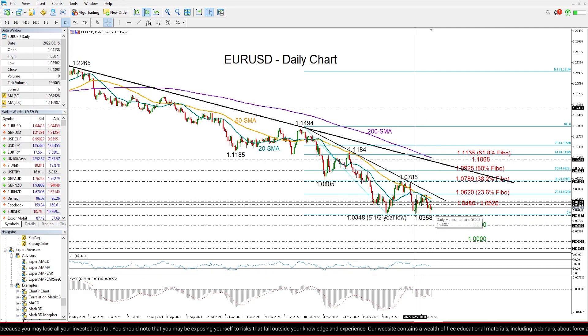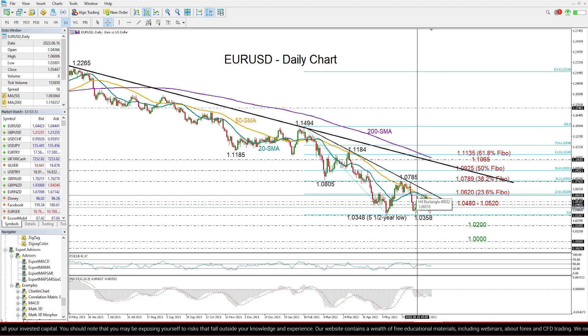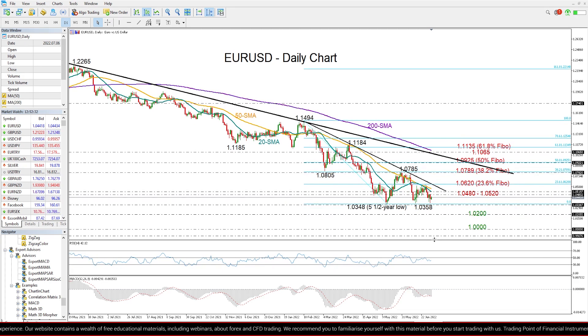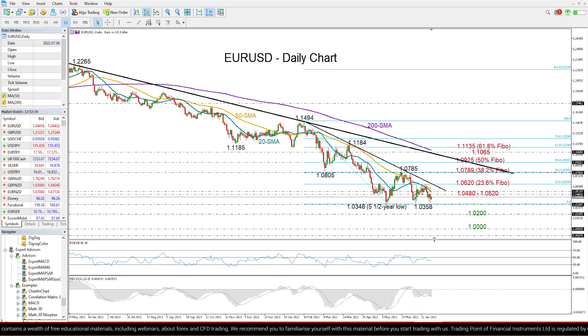Instead, the downside reversal in the 20-day moving average, which failed to cross above the 50-day in May, is suggesting a continuation of the original negative trend. The RSI and the MACD are also pointing to the downside at the moment, suggesting that the next move in the price might be on the downside as well.